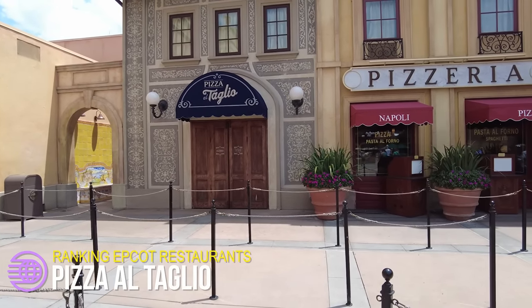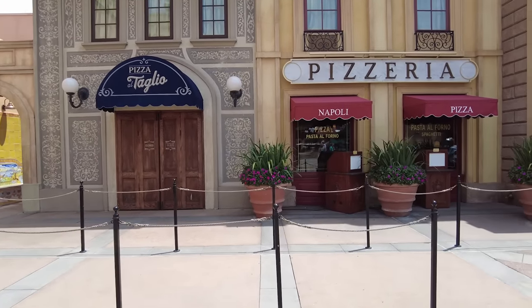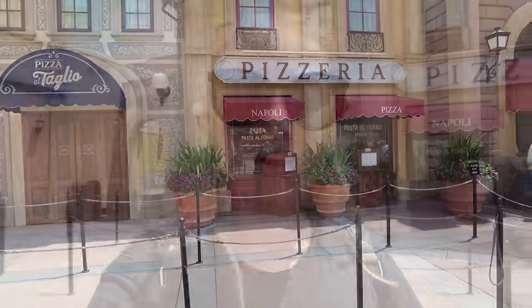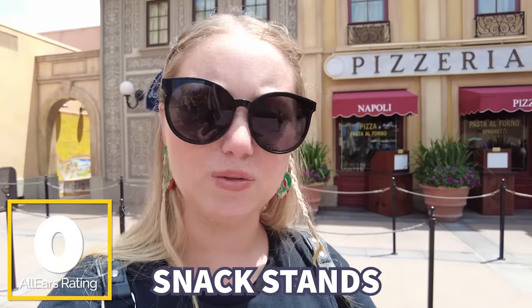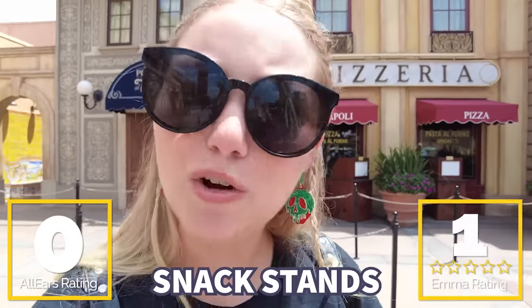The pizza you can get at this walk-up is actually really delicious, and you can even grab wine, beer, and sandwiches as well — but it's not always open. There are no reviews for this one on the AllEars website. I'm going to give it one slice out of five because it's not open enough. It's good and it deserves to be more loved.